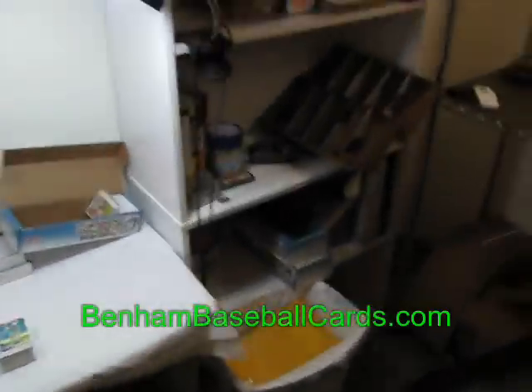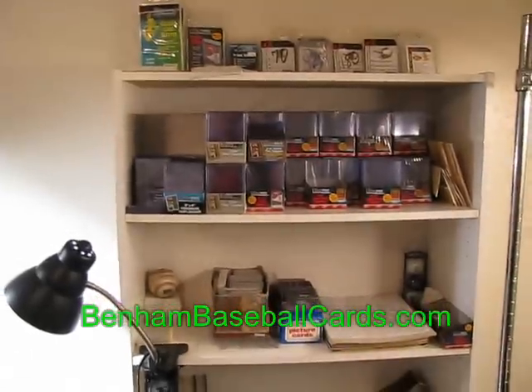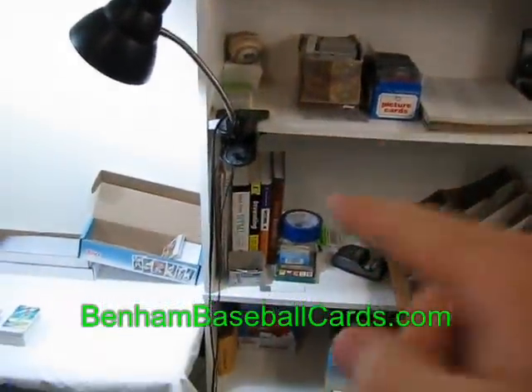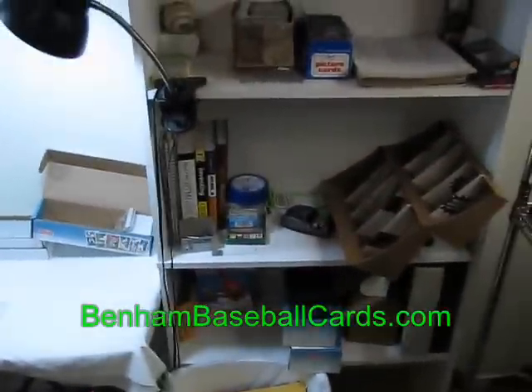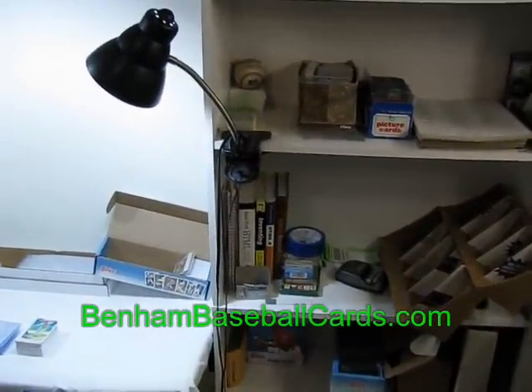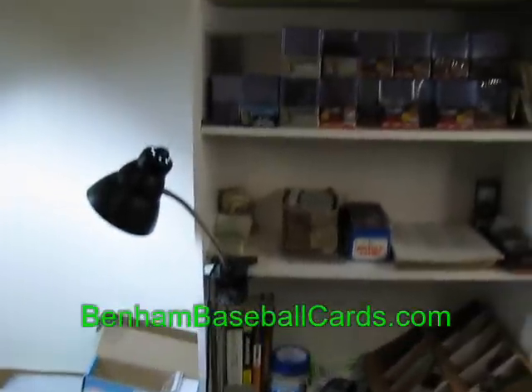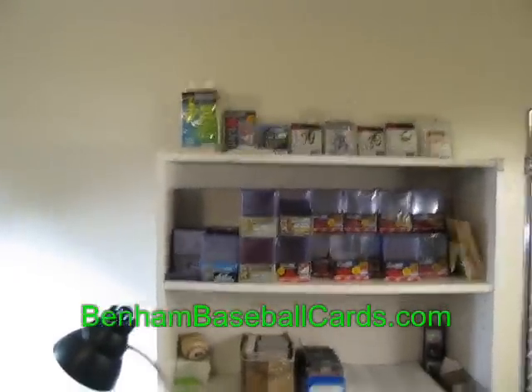This is actually a bookshelf that was already in the room with a few books on it — you can see about six books, which tells you how much reading I do. Four of those books have to do with baseball cards, the other two with computer stuff. I think one actually says inventing. But here are some supplies I have.